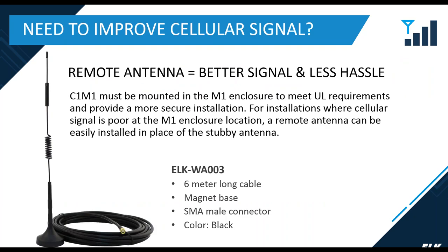If you have weak signal strength, we offer the ELK WA-003 remote antenna. This is a six-meter antenna with a magnetic base and an SMA male connector, and it can be used to replace the stubby antenna on the C1M1 to help improve signal.